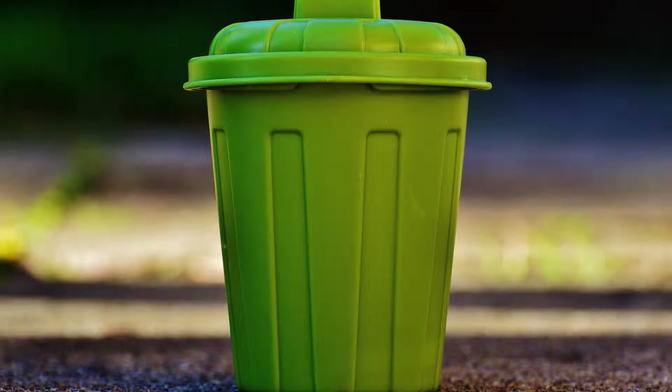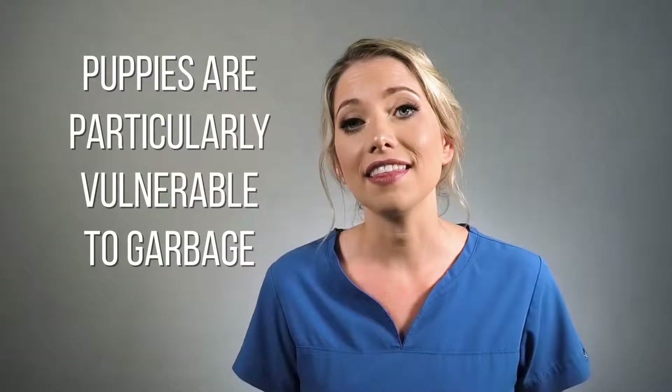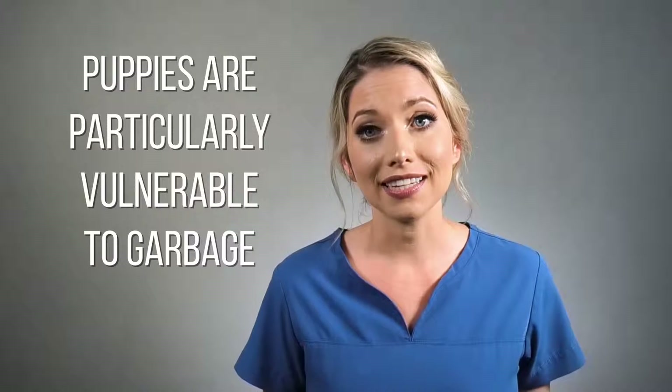Make sure any rubbish bins that are out in the open are heavy enough so they won't be knocked over and that they have a secure lid. You don't want your dog getting into the garbage because there's a lot of things in there that can make dogs sick, particularly puppies.